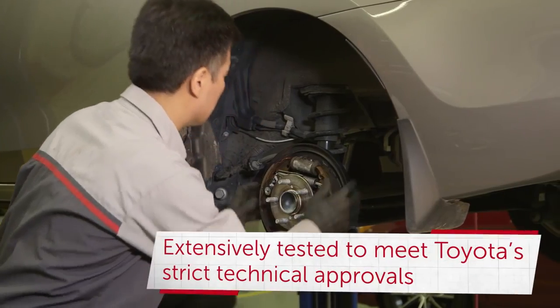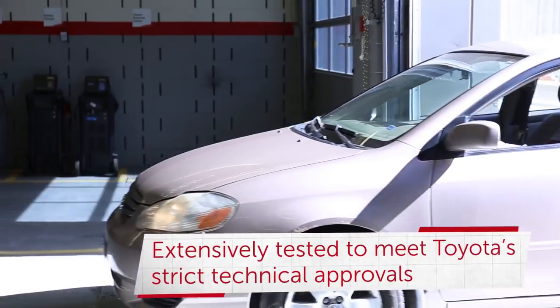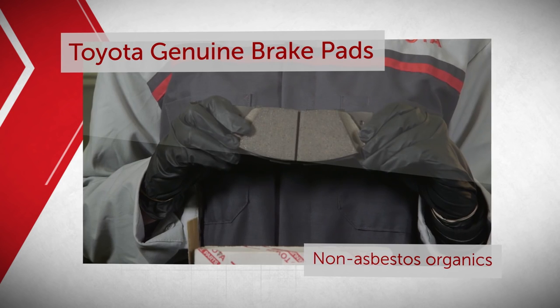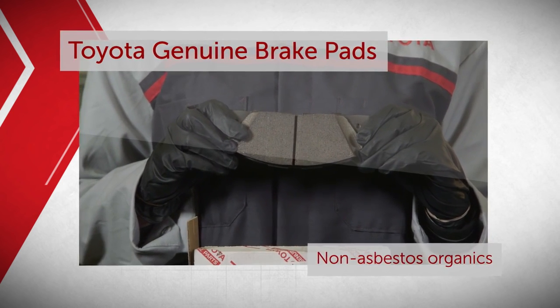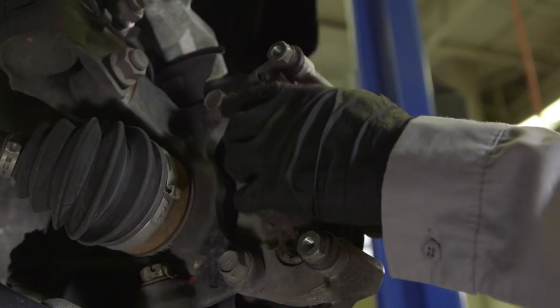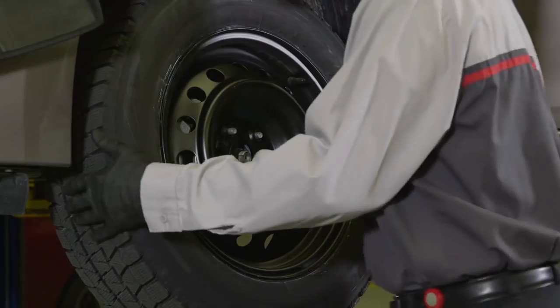These have met Toyota's strict technical approvals and have been extensively and rigorously tested simulating real-world driving. Made with high quality materials and using superior non-asbestos organics or ceramic formulations, Toyota Genuine Brake Pads have been custom designed and engineered for a perfect fit in your Toyota. This ensures the brake pads deliver optimal brake performance and reduced brake noise throughout the life of the components.